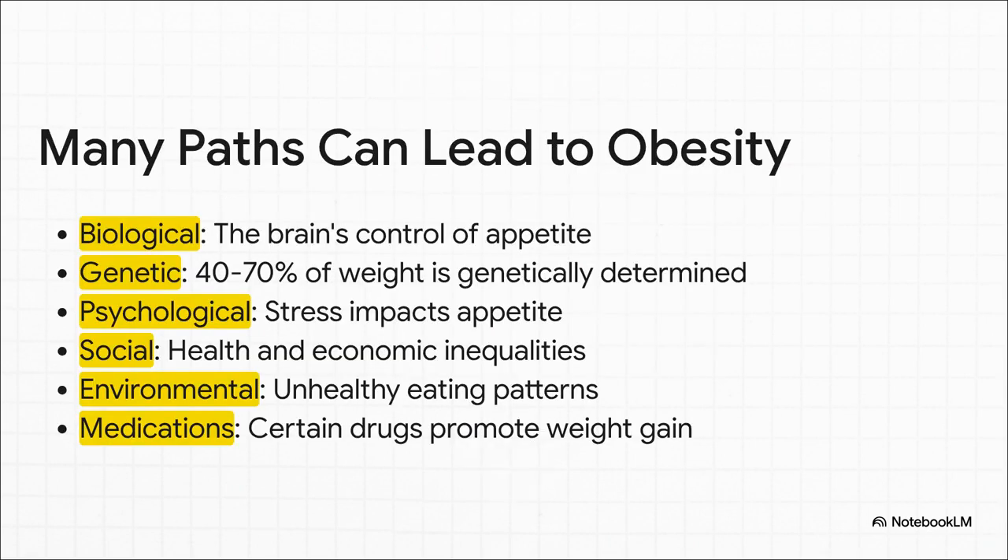The reality is so many different paths can lead to obesity. We're up against some powerful forces here. You've got the brain's own intricate systems for appetite control. You've got genetics, which can account for a huge chunk — up to 70% of a person's weight. And then you layer on top of that all the psychological, social, and environmental pressures. It's a complicated picture, and it really validates the struggle our patients face.